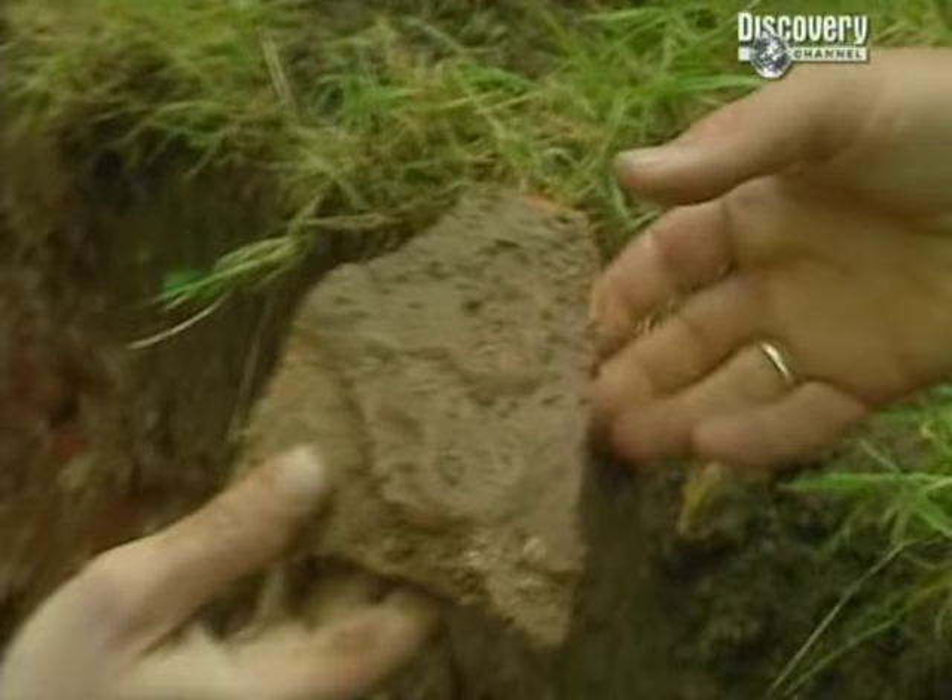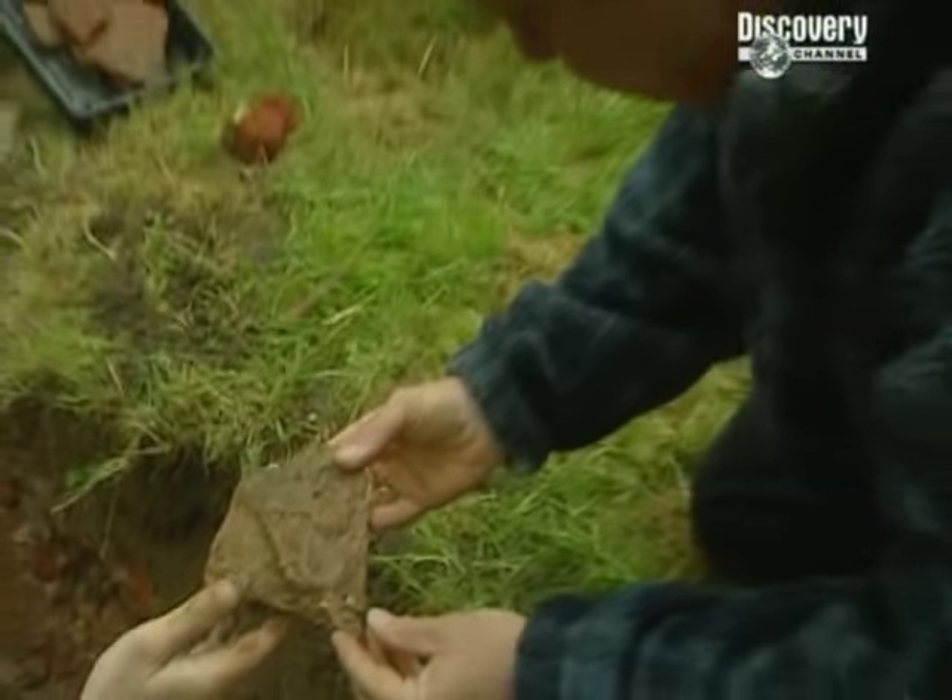We're also finding a wealth of pottery in the trench at the back of the house that we'll need to get cleaned before we can get an expert to take a look at it.